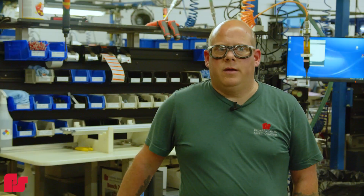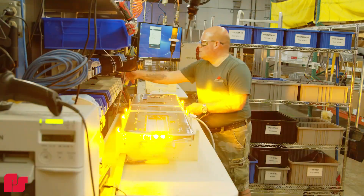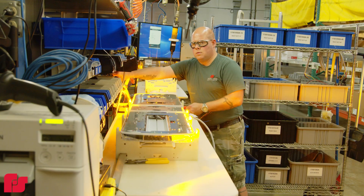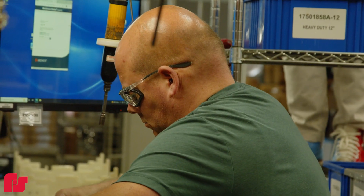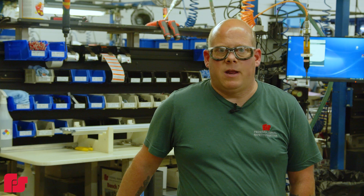It's important to me that Federal Signal is building products here in the United States because of the simple fact that it's helping us here in our own country. If it's built here in the United States, it's built better than it is anywhere else.